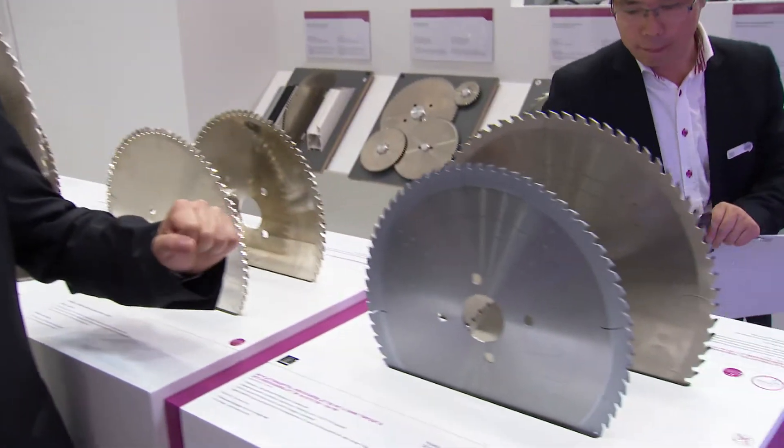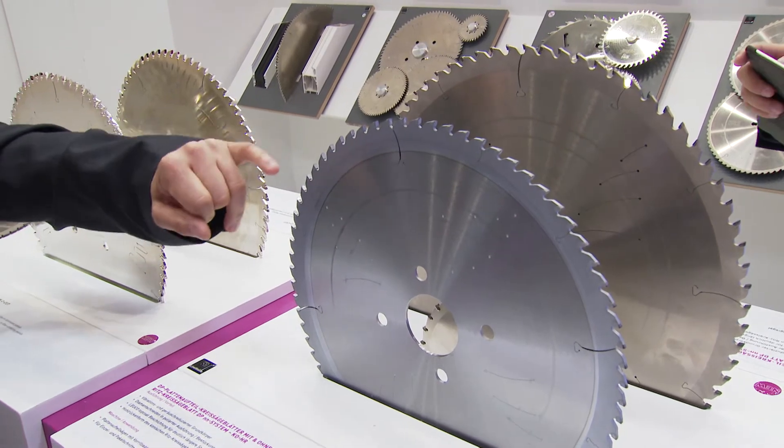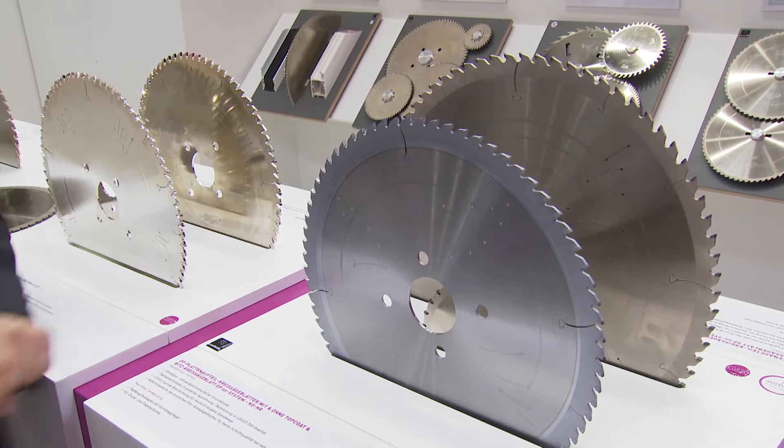We are presenting a new concept this year — a new family of panel sizing saws with diamond teeth. And if you look at this here, you can see that we have integrated three new features into the new saw family: a new PKD type, a coating on the edge of the saw blade, and these laser rivets filled with damping material.